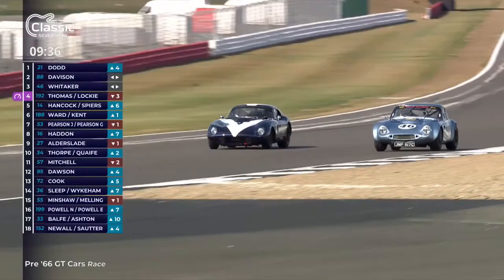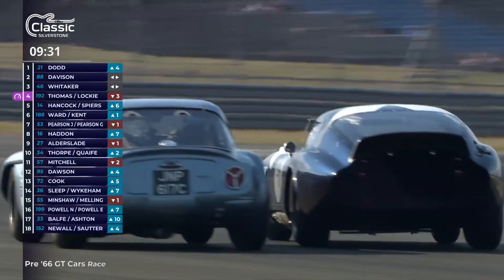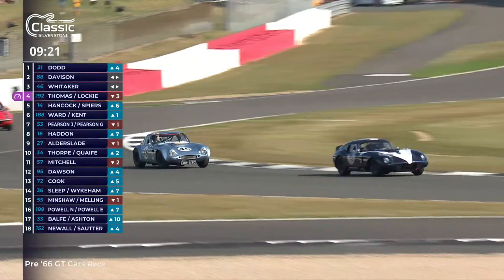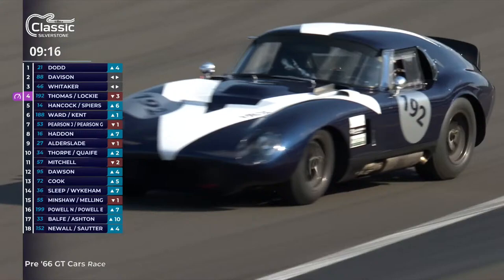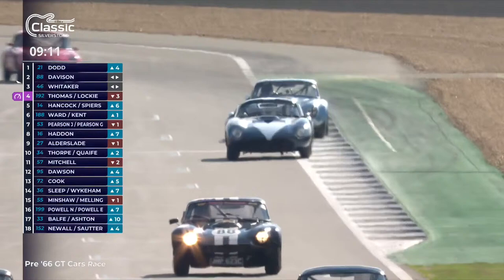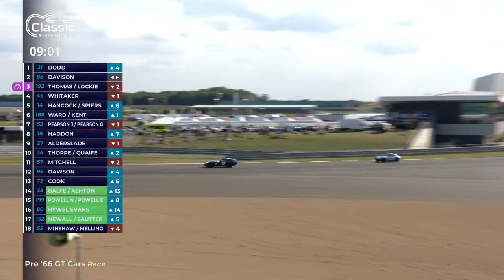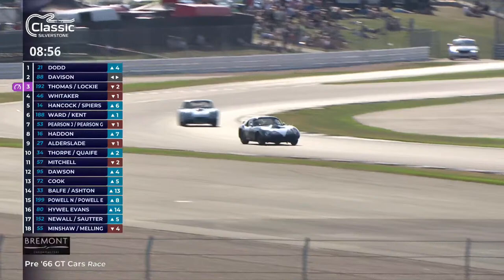Into Stowe Corner — a change of position if Callum Lockie can hold that position on the inside of Mike Whittaker. Mike Whittaker will try to come back, but Callum Lockie's got that sorted. That is a move up into third place for Callum Lockie in the 192 Shelby Daytona Cobra — now he's looking at number 88 John Davison's TVR Griffith. Callum's coming in hot, fully determined to win this race. It was a great first stint from Julian Thomas, the car's owner — they only dropped back from the lead because they spent longer in the pit lane than some rivals.